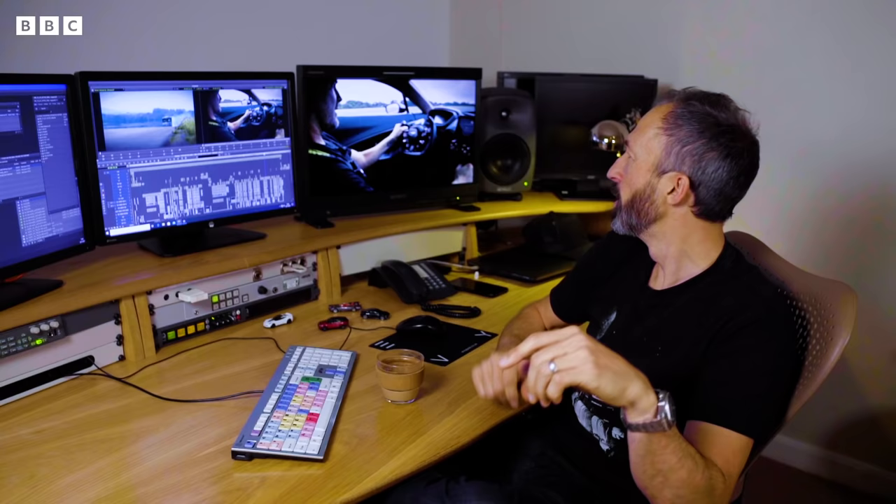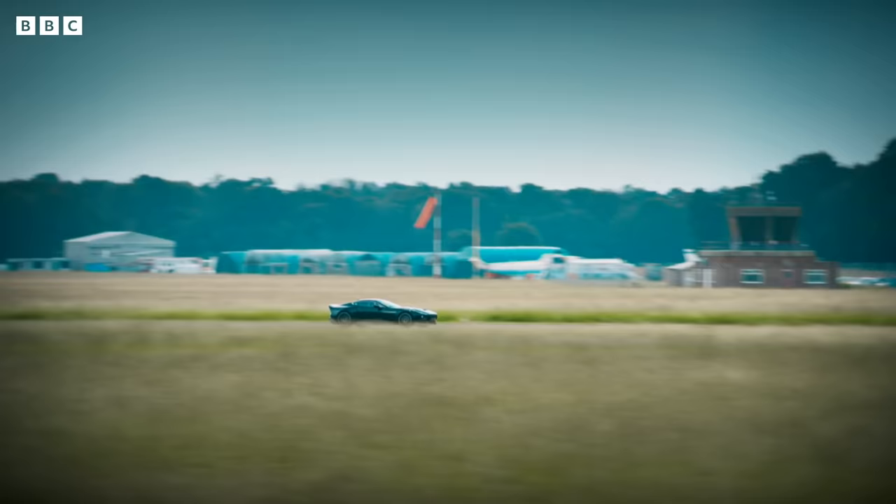A car going down the middle of a runway just doesn't look quick. There's nothing to drive by, no texture. So what we do is we have to kind of exaggerate that. All sorts of ways we shake the camera about, and we film it on side profiles with all sorts of texture.